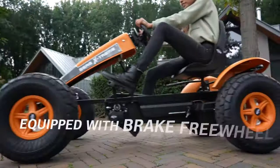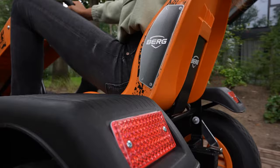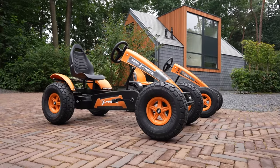Oh, a tree on the road? No problem. Brake and immediately reverse past. The swing axle provides stability on any surface and in the sharpest bend.